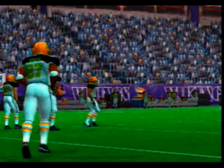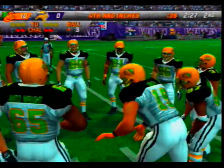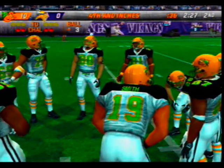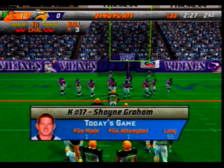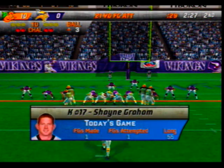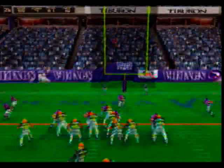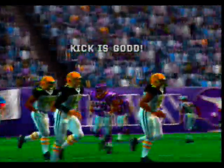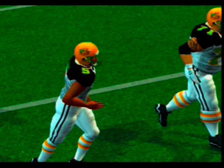The defensive coordinator loves it when he can drop additional guys back in coverage but still get pressure on the quarterback. Shane Grant comes in to attempt a 21-yard field goal — Grant sends it between the uprights. They were able to pick up a few first downs to give their kicker a chance, and he was able to do the rest to make it an effective drive.